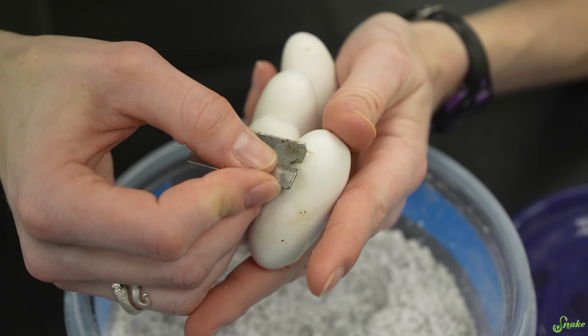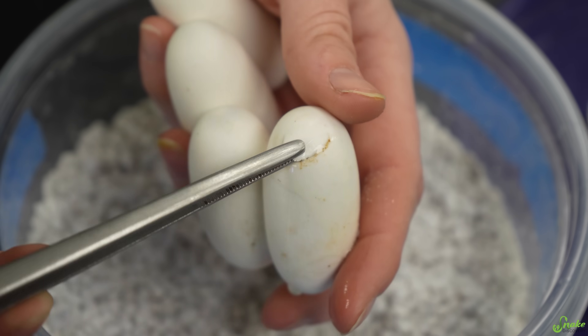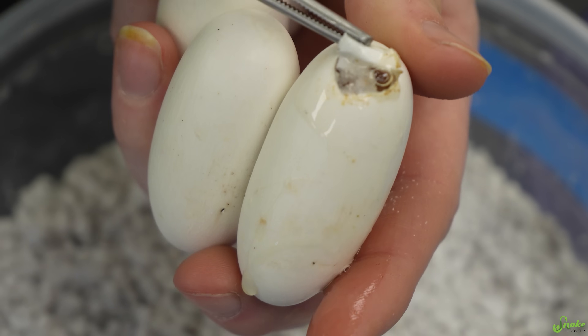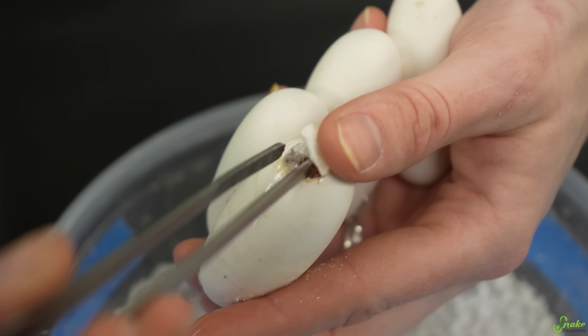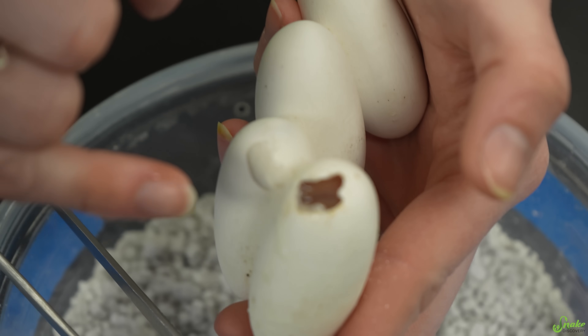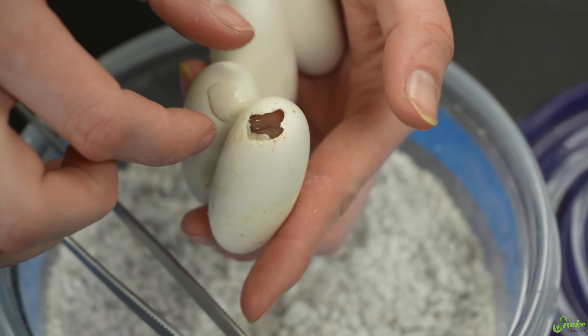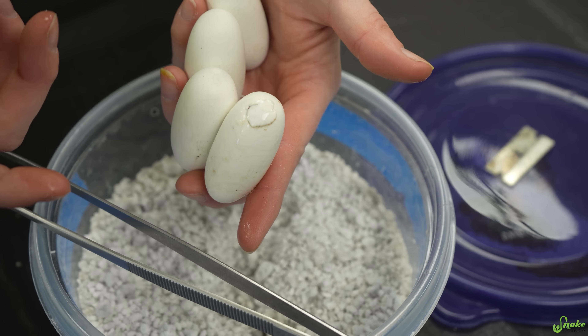That looks good — good looking fluid. I think I have enough of a window to be able to open this flap. Let's take a look. Apparently I cut a little too shallowly. Is there something in here? I definitely see a vein, so they're fertile and developing, I would assume. Should I just put the cap back on and then when it's ready to come out, it'll just push it off?